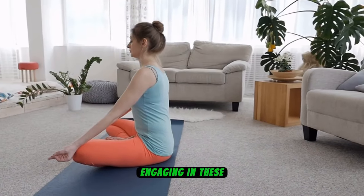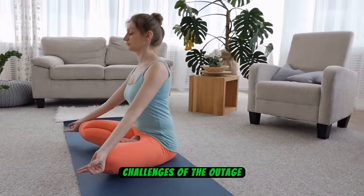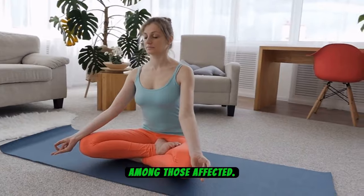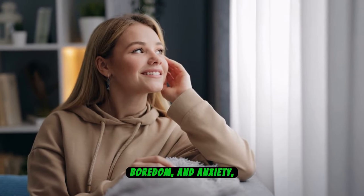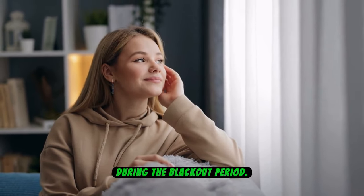Engaging in these activities not only serves as a welcome diversion from the challenges of the outage, but also fosters a sense of connection and camaraderie among those affected. These simple yet effective tools can significantly alleviate stress, boredom, and anxiety, ensuring a more manageable and positive experience during the blackout period.